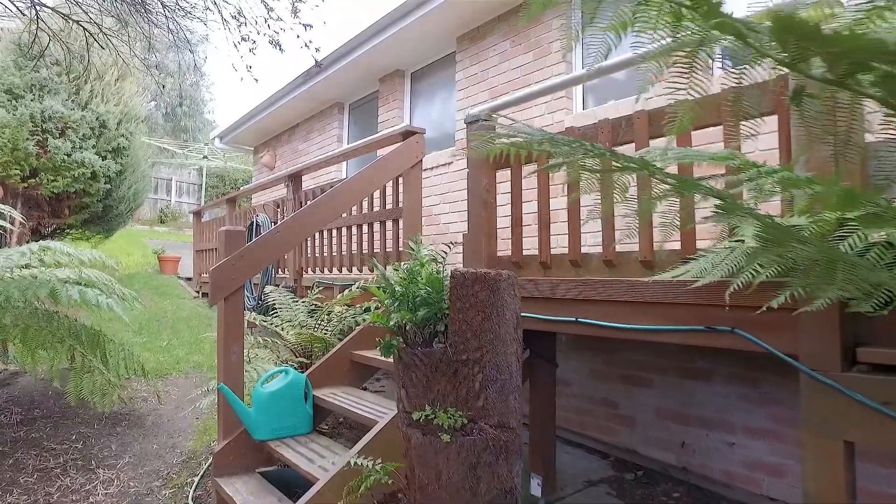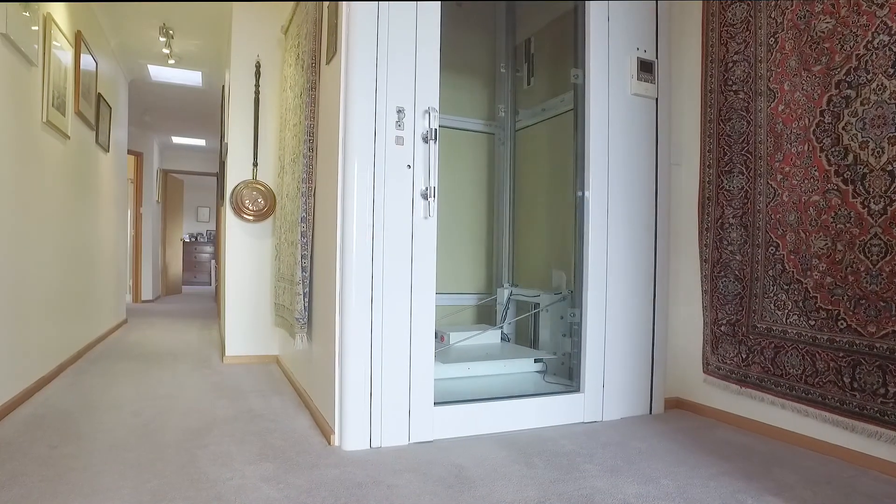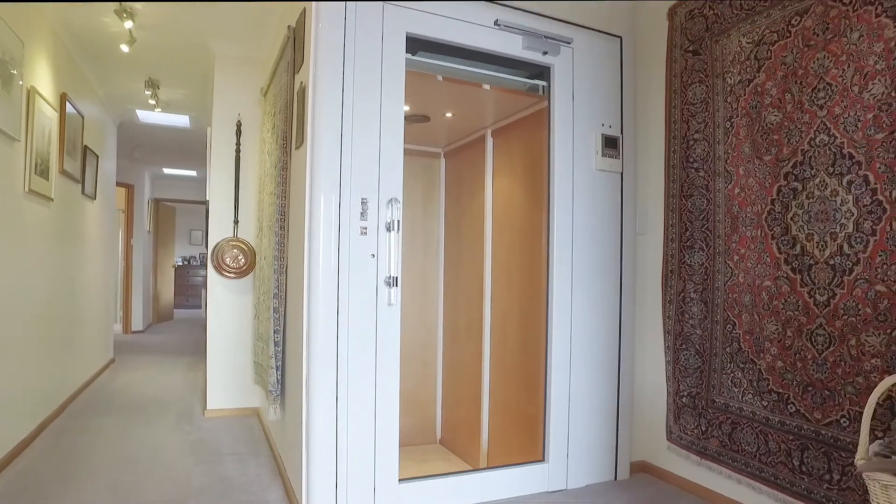The rear yard is easily accessed and would be an ideal space for the kids to play. Entry and exit of the home is provided by a state of the art lift.